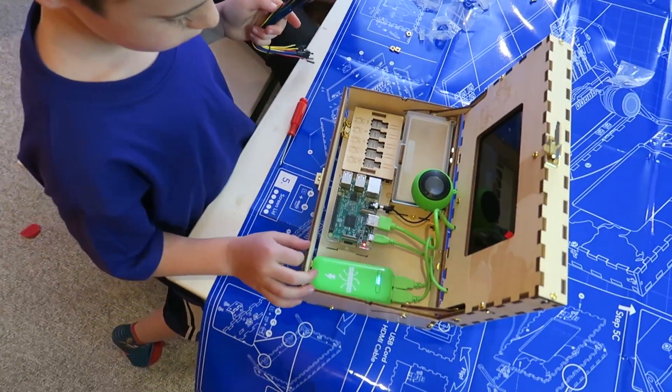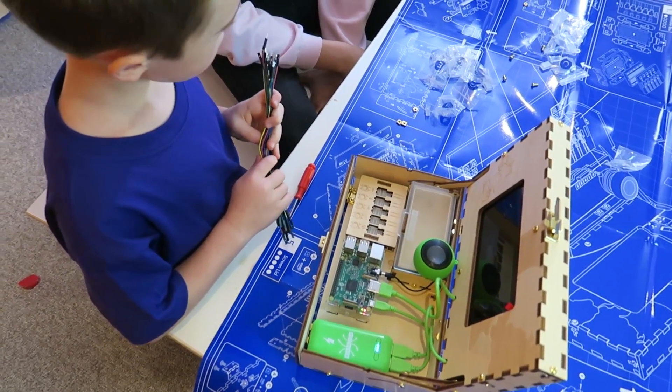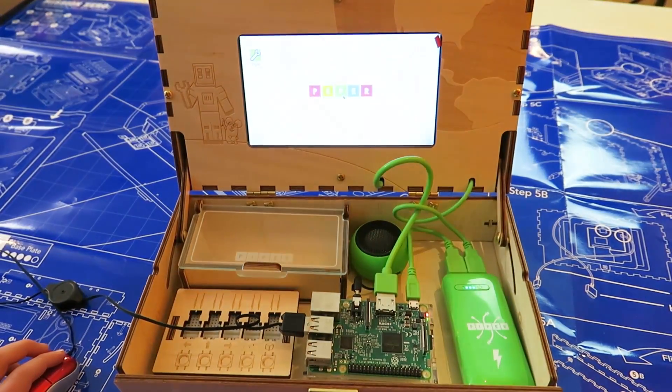It's time for the moment of truth. Cool — it turned blue. Whoa there. Whoa. Amazing — it actually works!